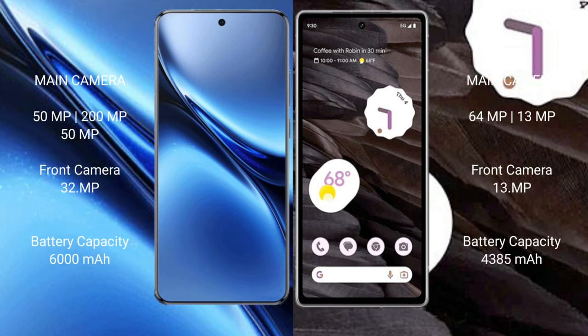Vivo X200 Pro has a triple rear camera setup: 50mm f/, 200mm f/, and 50mm f/, plus a 32mm f/ front camera. Google Pixel 7a has a dual rear camera setup: 64mm f/ and 13mm f/, plus a 13mm f/ front camera.